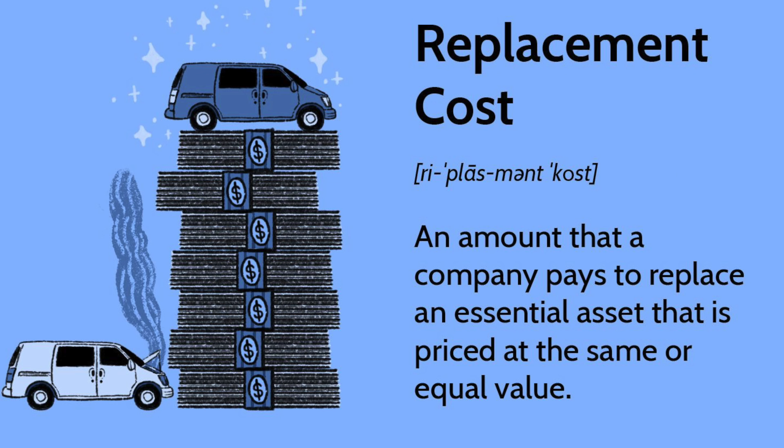Sean, can you explain the difference between replacement costs and market value? Yeah, absolutely. A great example: replacement cost is how much would it cost to rebuild your home from the ground up.